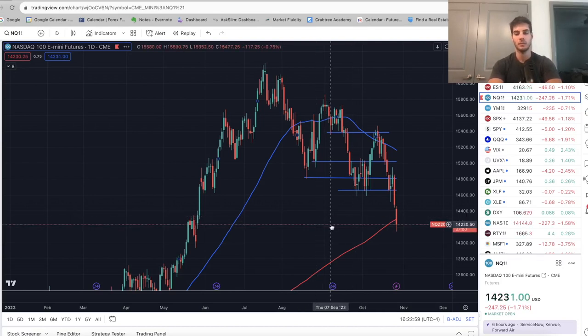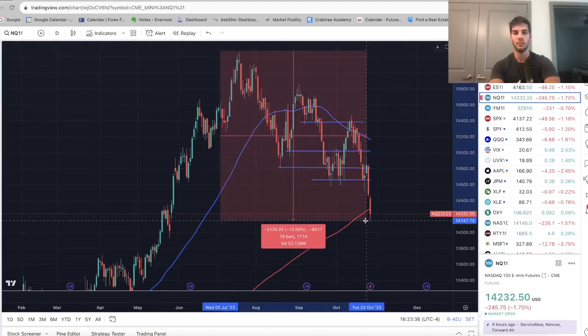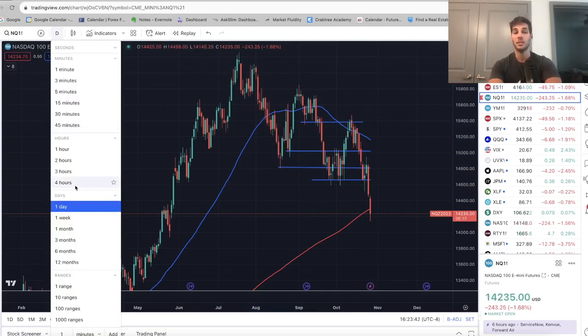Without further ado, let's dive into the charts. We're taking a look at Nasdaq on the daily chart. Last video I said that capitulation week is coming, and it's Thursday after the market close — looks like capitulation, very sharp sell-off the past few days. I thought 14,400 to 14,200 would be the bottom; we did go down to 14,100 on Nasdaq, but we are still closing around 14,200. At the 200-day moving average, closing just below, it's a 13% correction and I am anticipating this week to be the bottom.